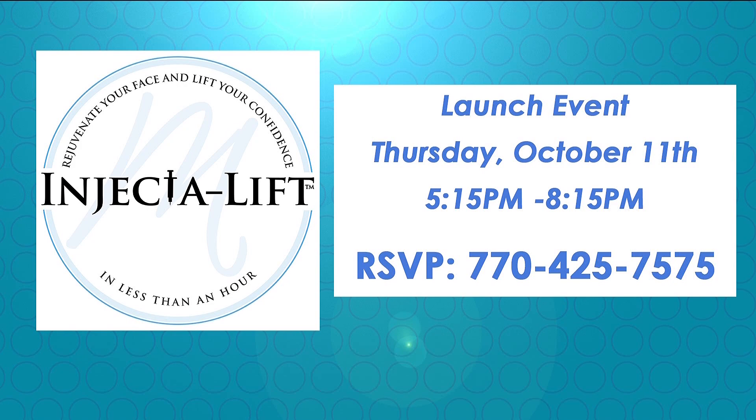I came up with the Inject a Lift procedure so that I can touch many more people and create a way of rejuvenating and refreshing with no downtime. You have a great event — yes, a blowout party Thursday October 11th, 5:15 to 8:15. Please RSVP by calling the number on the screen. You'll have a chance to talk to me or one of my assistants, and there'll be education, food, music, and fun. We just finished redoing the office, so we're excited about launching that as well. I can personally attest — he is truly a magician in the way he looks at your face and brings aesthetic results without you looking like somebody else.